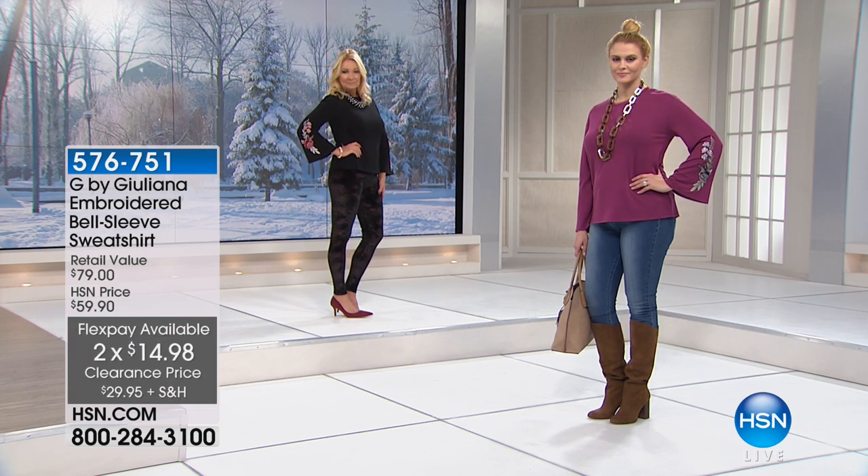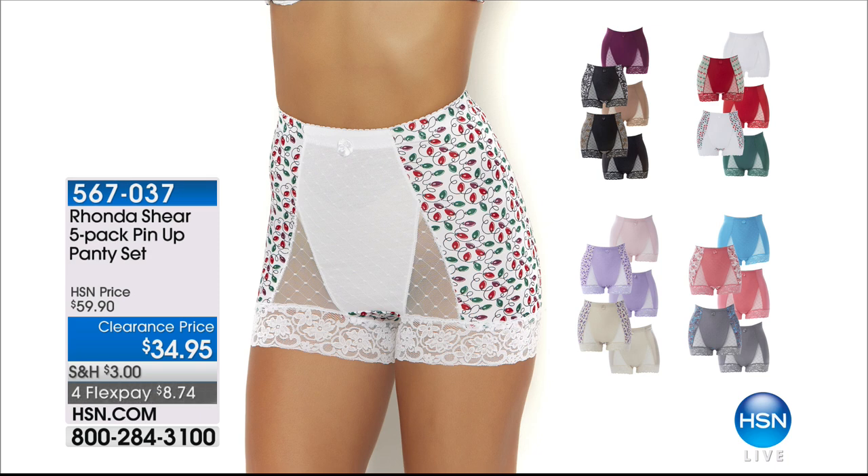Next up: a five-pack from Ronda Sheer for thirty-four dollars and ninety-five cents — never offered at this price before. You're getting five pairs for less than thirty-five dollars, coming down to about seven dollars a pair. Two prints and three solids. This is one of the number one best-selling tap-length styles with a smoothing panel and mesh dot side panels giving the illusion of a French cut, with a one-hundred-percent cotton gusset.